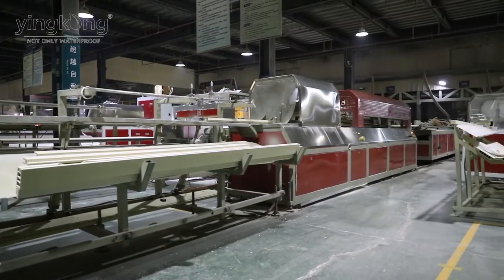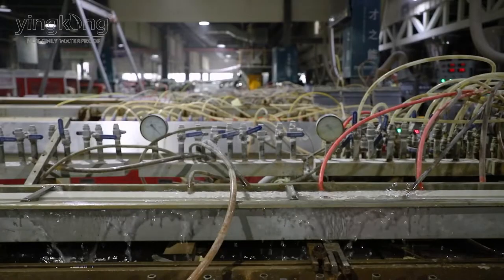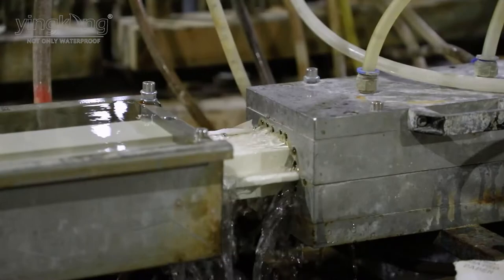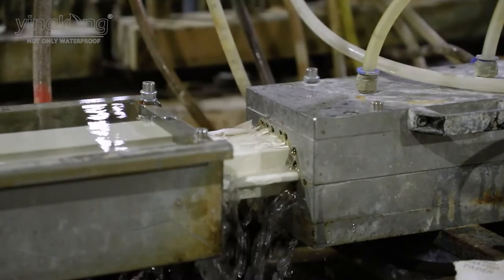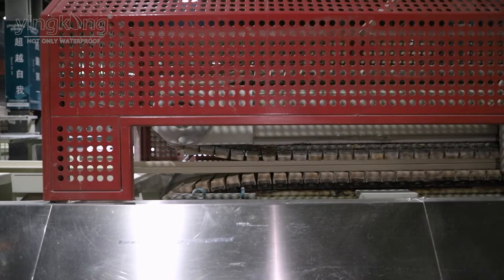WPC Doorframe – 10 Doorframe Production Machines. The daily output is 1,600 sets of door frames and architrave. For the normal customer, the first step is raw material extrusion and then coat film. After that, cutting edge and open holes.